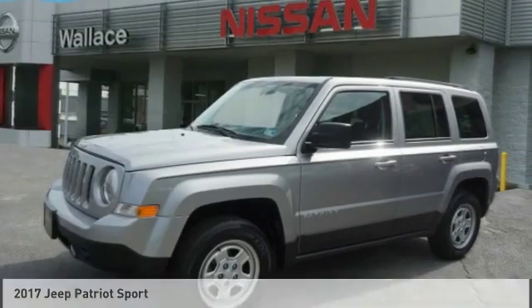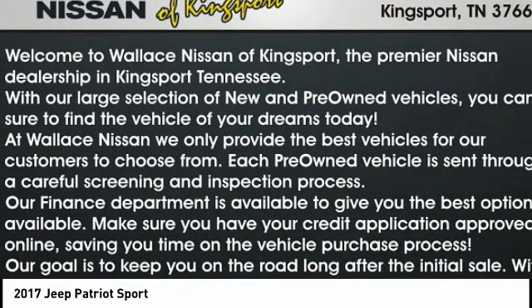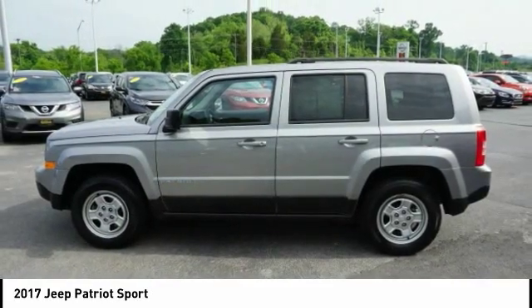Stop by and take a look at the 2017 Patriot. The Jeep Patriot is unmistakably a Jeep. It looks like a cross between a Jeep Liberty and Jeep Compass, or maybe a three-quarter scale version of the big Jeep Commander.